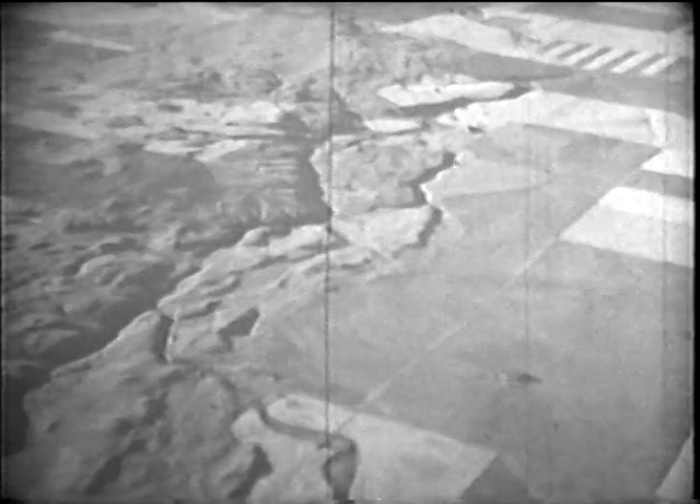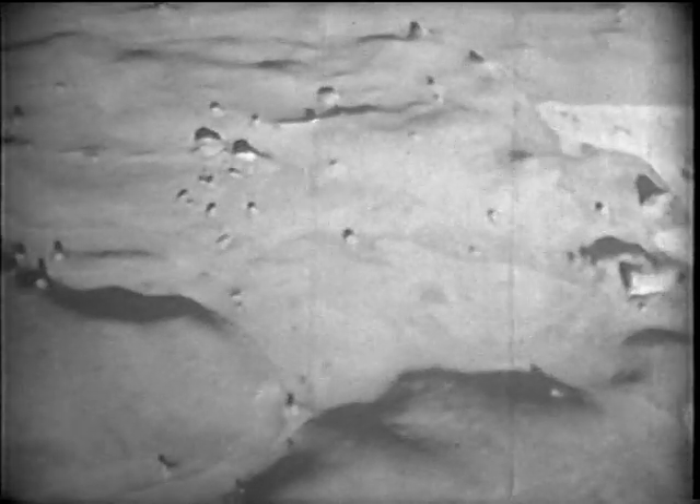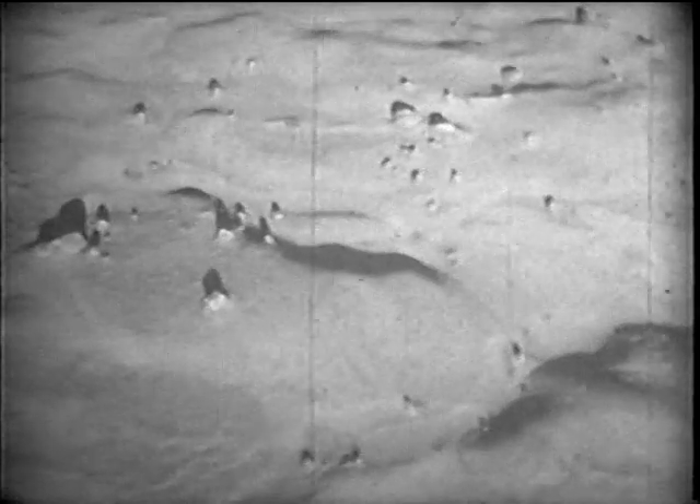From the air, we can see that the rock and gravel hills cover many square miles, but end abruptly. Where did all this material come from, and how did it get here? We'll come back to these questions later.